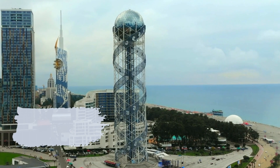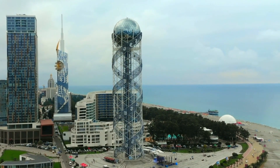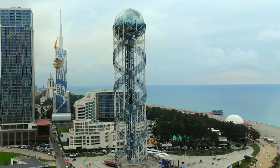Next, we'll visit the Alphabetic Tower, a towering symbol of Georgia's script and culture. Standing at a staggering 130 meters, it offers breathtaking views and a deeper connection to Georgian heritage.